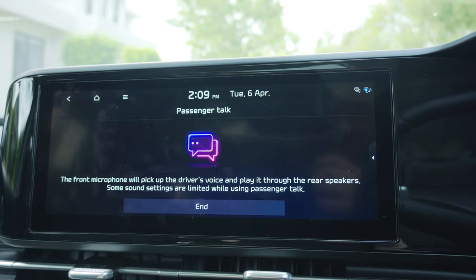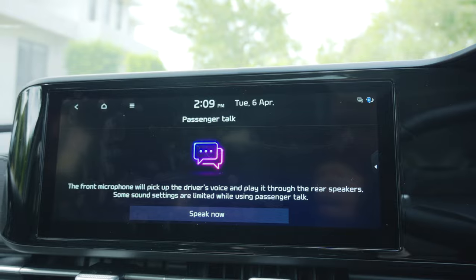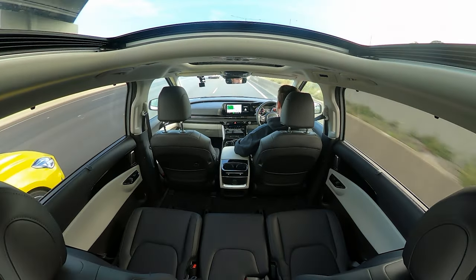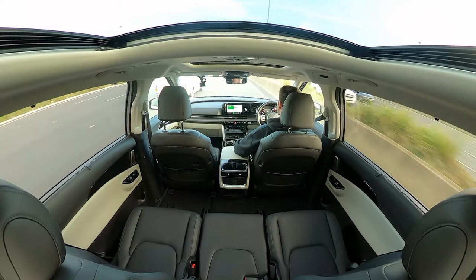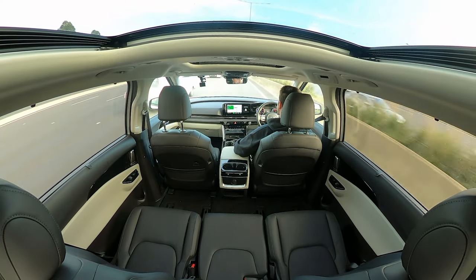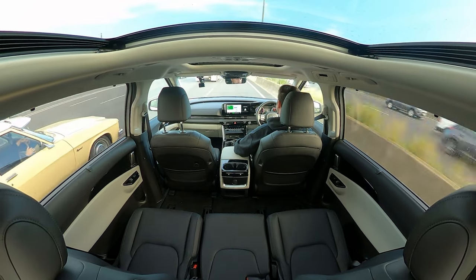There are some really cool features because it's a minivan. First is Passenger Talk, which uses microphones in the front to amplify your voice in the back — so when you have a sore throat, you don't have to scream. The other is Quiet Mode, which turns off the rear speakers so your kids can sleep while you listen to music up front — this is a Bose sound system, and it sounds absolutely incredible. Just really smart, family-oriented features.